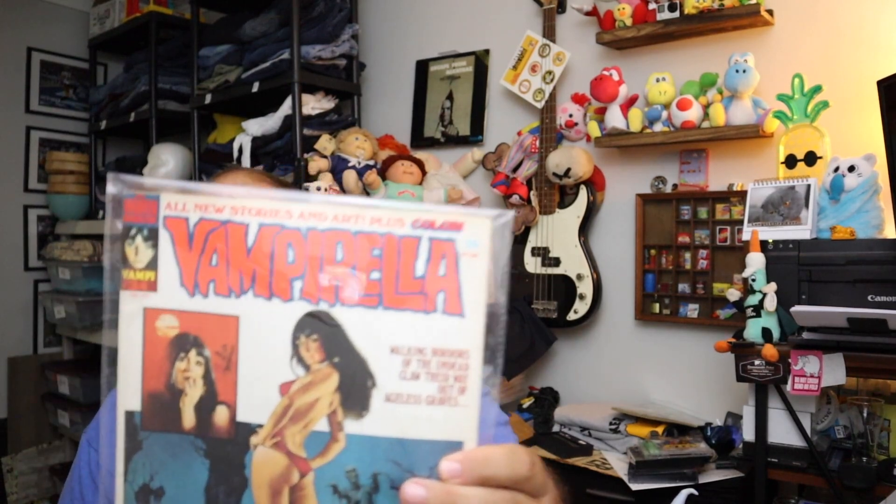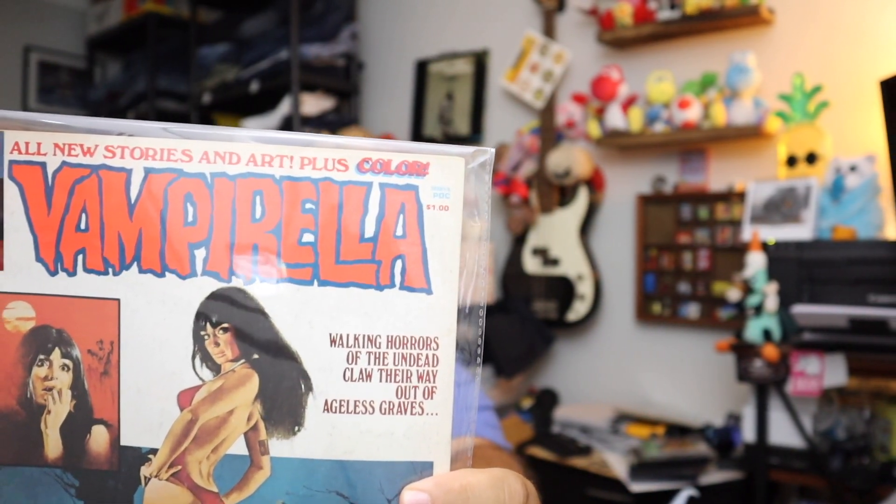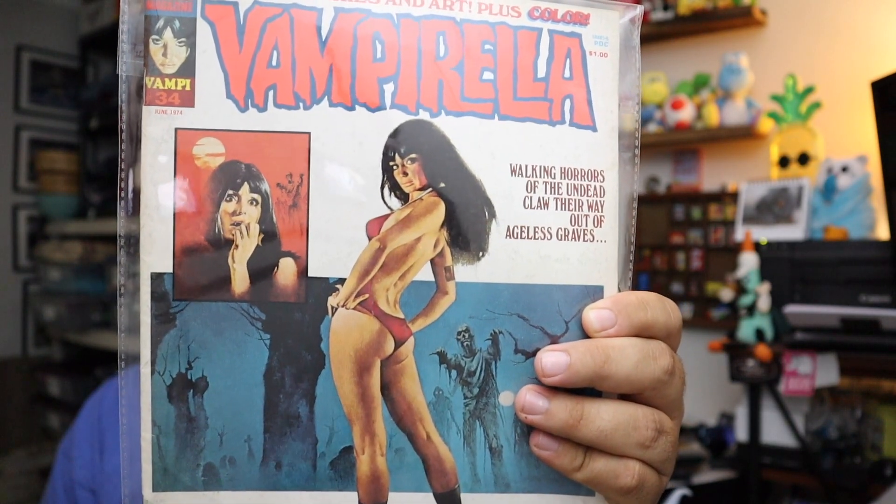More Vampirella — I've got to get my hands on some more of these, they sell great. This is Vampirella from 1974. $34.00 — she has her red bathing suit back on. $12.00 plus shipping for that.